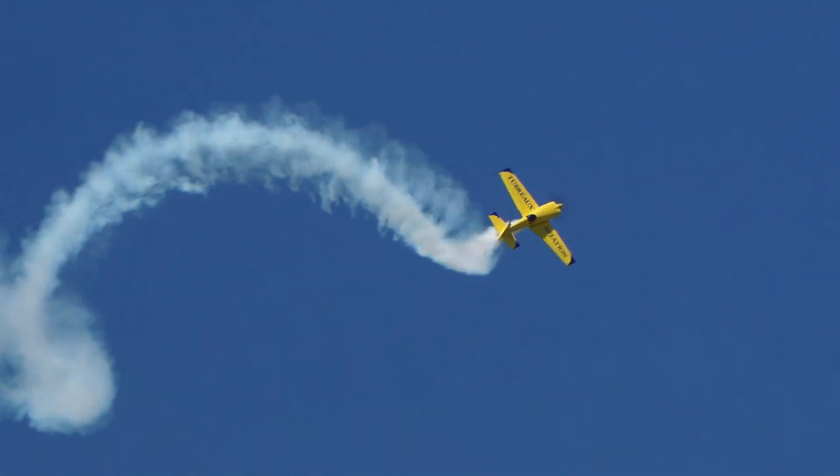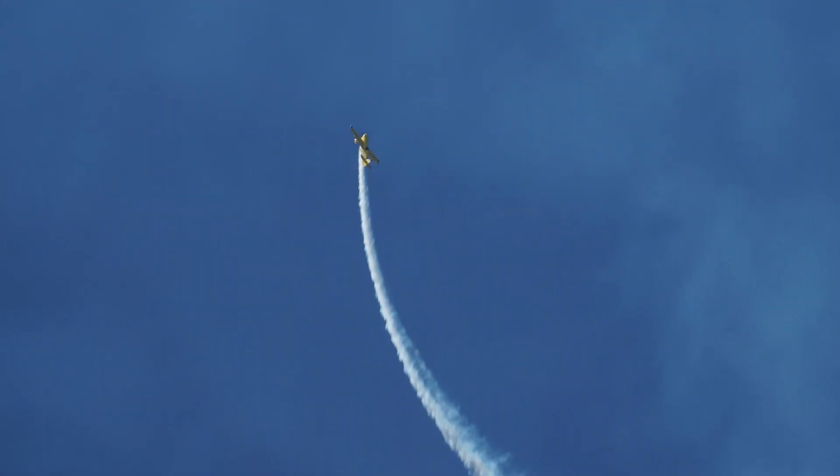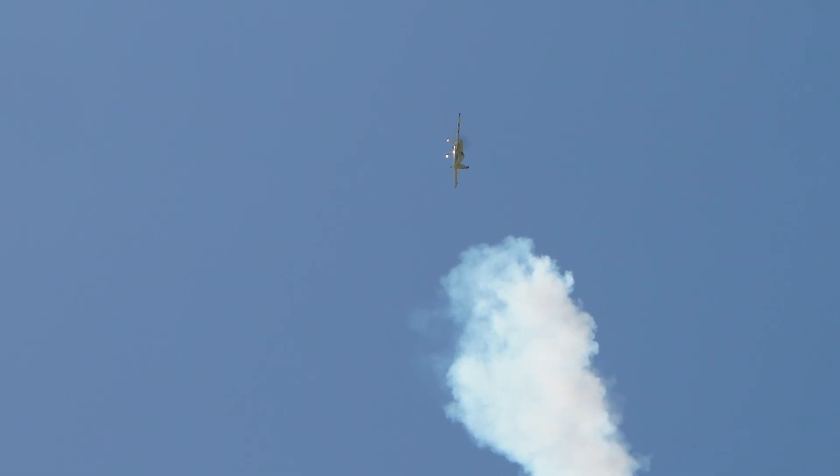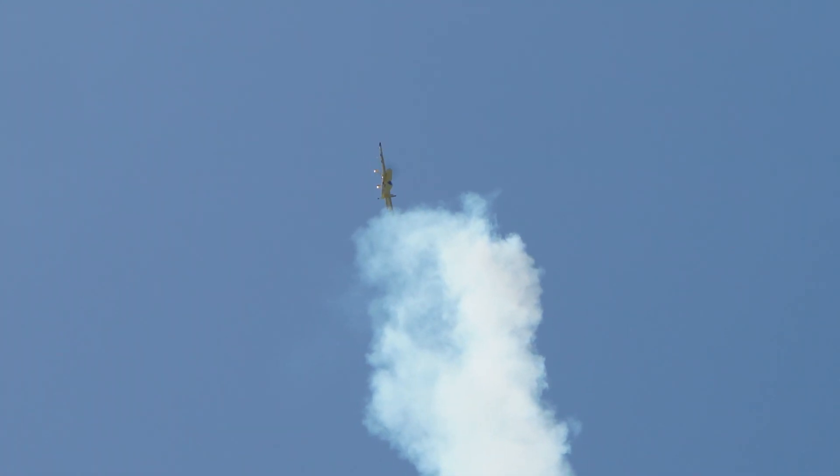With the sights, sounds, and the rush of adrenaline, there's really only one thing that can add to the excitement of being at an air show, and that's being in the performer's airplane. Sun & Fun is working to do just that — put air show fans in the pilot's seat virtually.